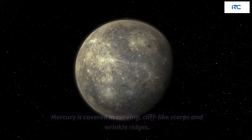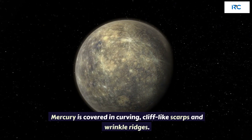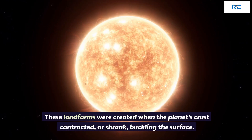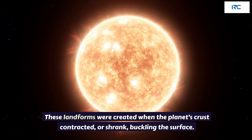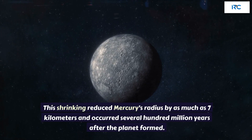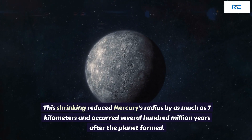Mercury Cools. Mercury is covered in curving, cliff-like scarps and wrinkle ridges. These landforms were created when the planet's crust contracted, or shrank, buckling the surface. This shrinking reduced Mercury's radius by as much as 7 kilometers and occurred several hundred million years after the planet formed.